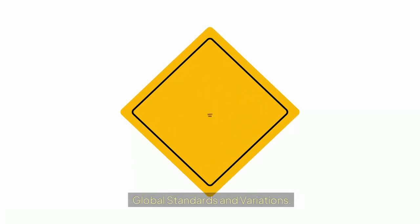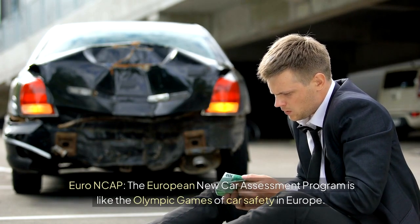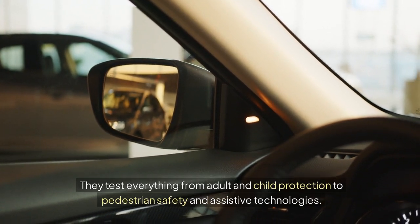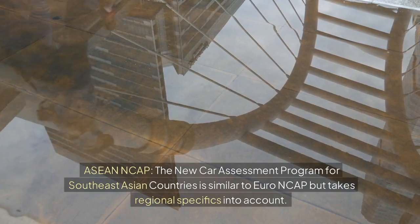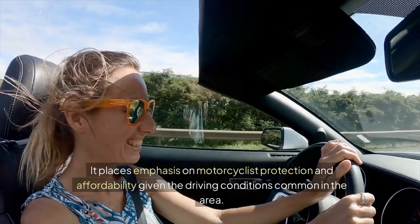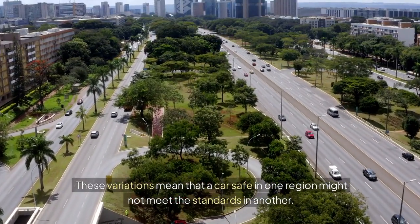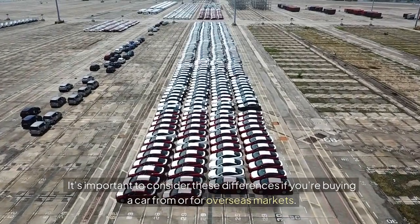Global Standards and Variations. Safety ratings are not universal — they change like accents do across the globe. Different organizations put their own spin on car safety. Euro NCAP, the European New Car Assessment Programme, is like the Olympic Games of car safety in Europe, testing everything from adult and child protection to pedestrian safety and assistive technologies. ASEAN NCAP is similar but takes regional specifics into account, placing emphasis on motorcyclist protection and affordability. These variations mean that a car safe in one region might not meet the standards in another, so it's important to consider these differences if you're buying a car from or for overseas markets.